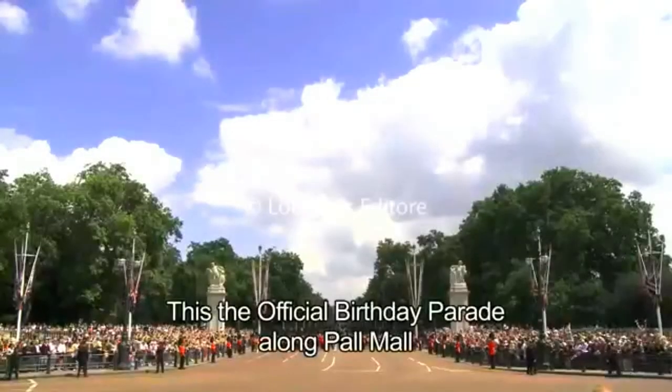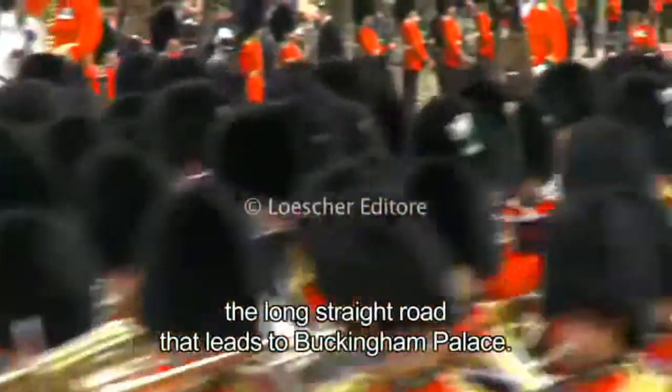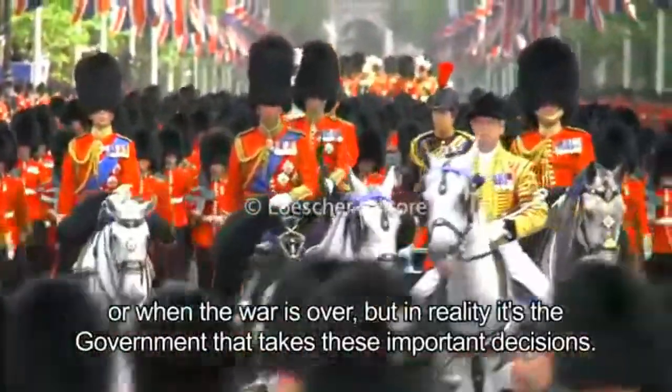This is the official birthday parade along Pall Mall, the long straight road that leads to Buckingham Palace. The Queen is head of the armed forces, and she decides when the country is at war or when the war is over.